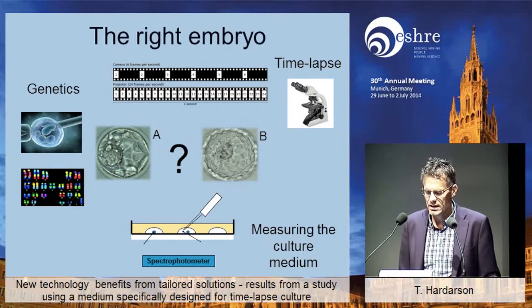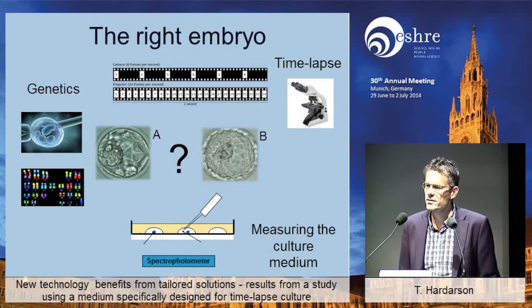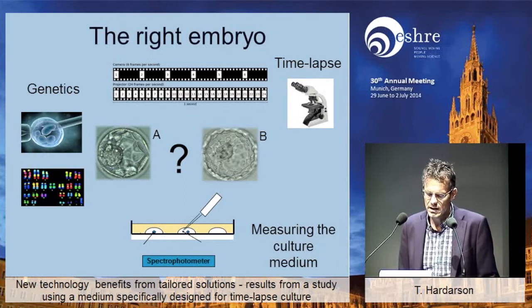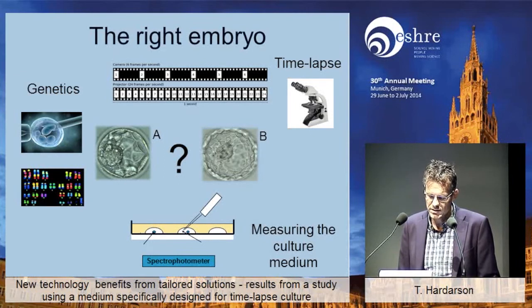But time-lapse is a technique you can't really avoid — it's been introduced in the lab and we have to take into account that it's here. It creates vast possibilities, of course. Whether or not it will improve the pregnancy results remains to be seen, but there are at least many other advantages with time-lapse that I think justify the use of the technique.